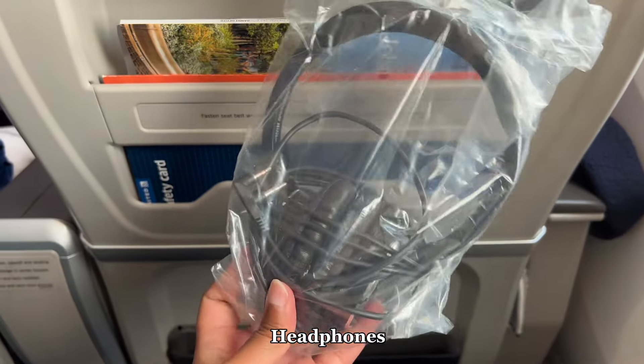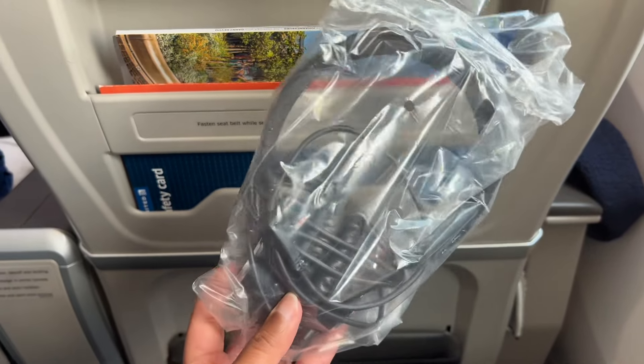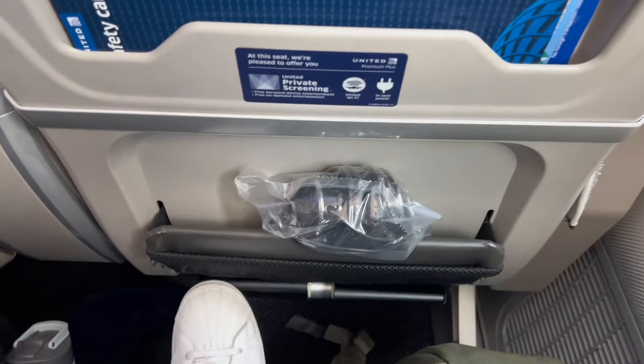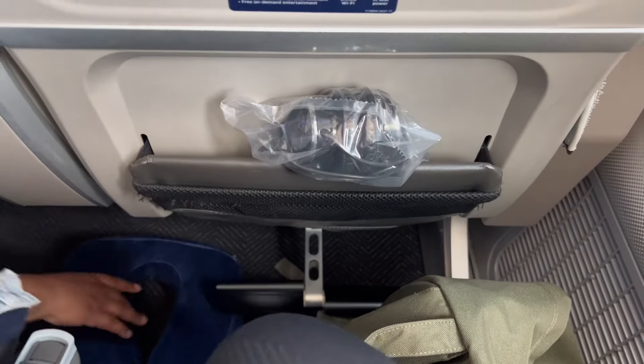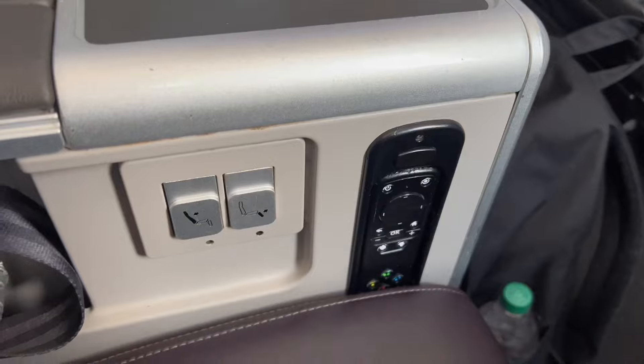Provided on this flight are pillows, a blanket, and headphones that you can use on the flight. There is a footstool that you can use to rest your feet, which was a great addition. And there is an amenity kit which I will show you shortly.